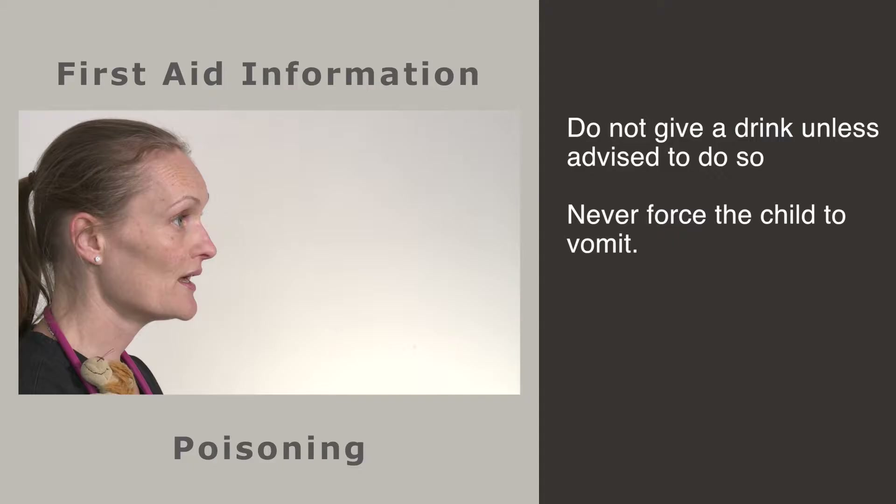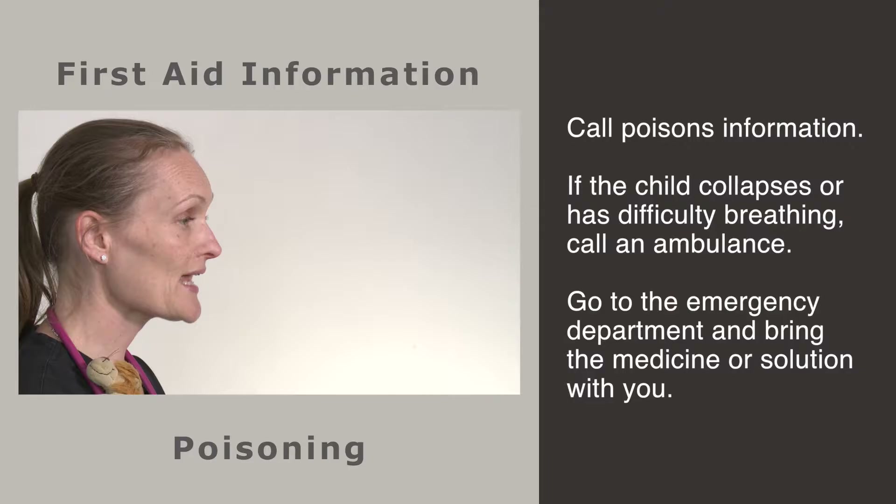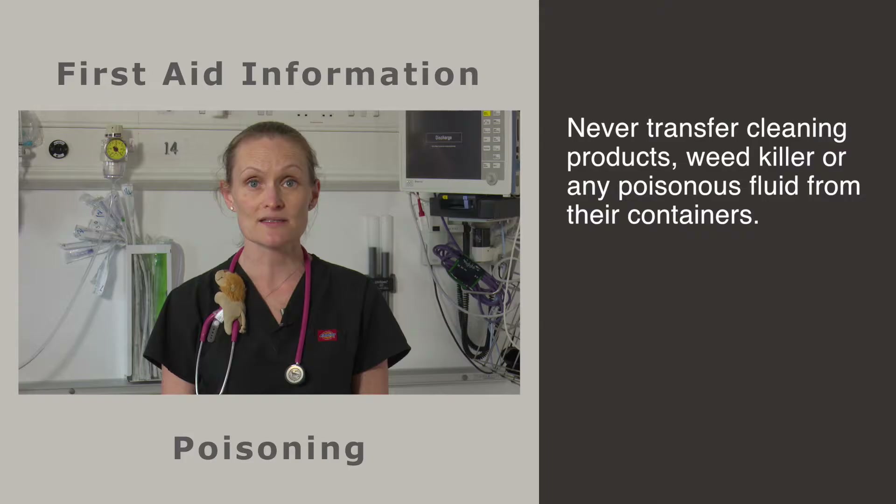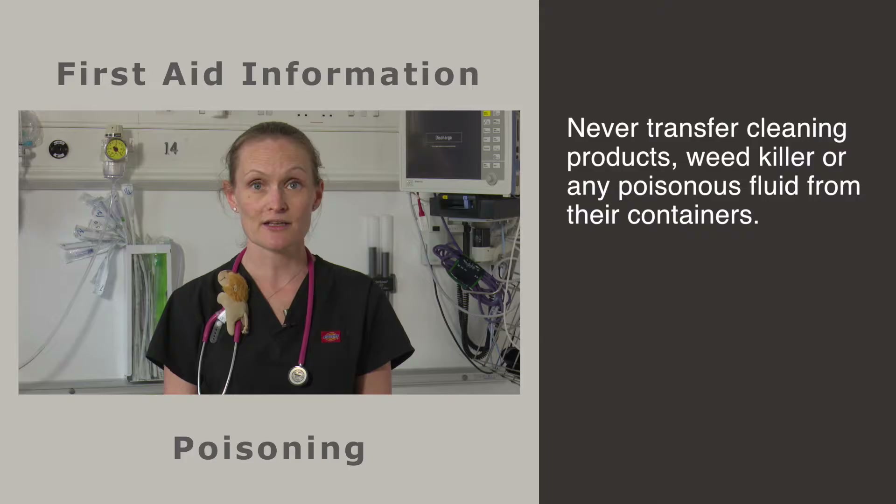If you find a child with medicine or household agents, stay calm. Remove the poison from the child. Wash any visible product off the skin with plenty of water, including the eyes. Do not give a drink unless advised to do so. Never force the child to vomit. Call poison's information. If the child collapses or has difficulty breathing, call an ambulance. Go to the emergency department and bring the medicine or solution with you.